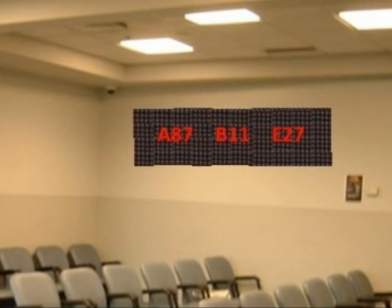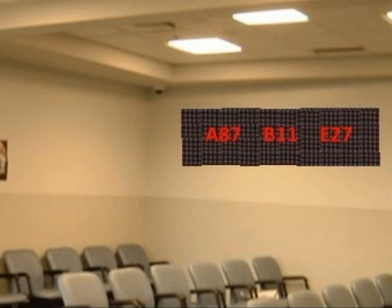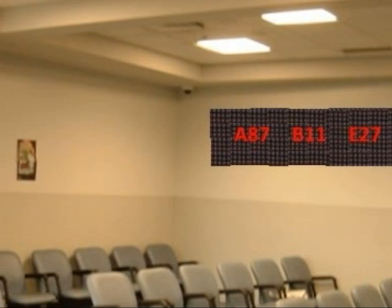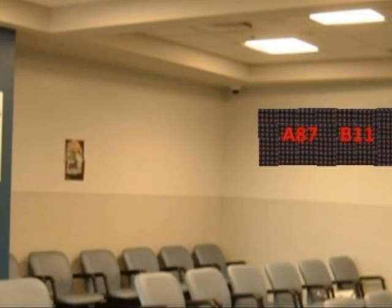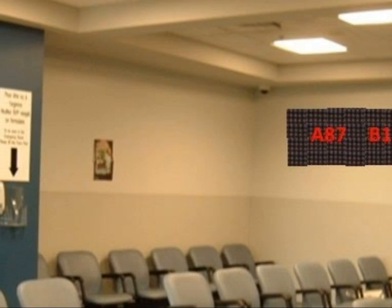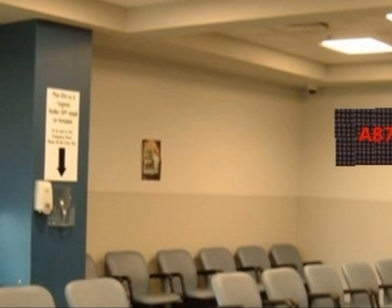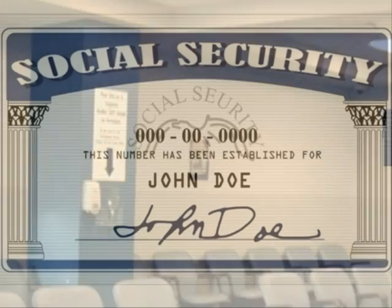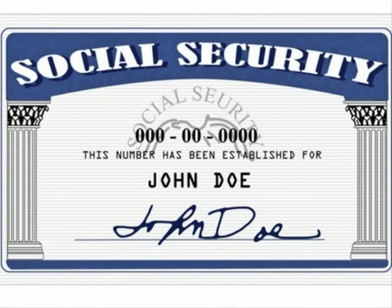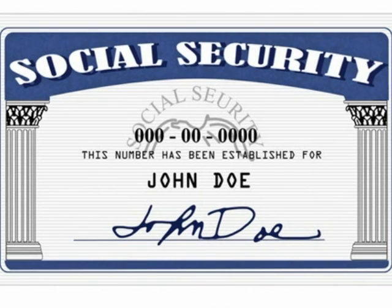The last time I was at the SSA, I had number A97. The screen was showing A87, so I thought after 10 more people it would be my turn. But when A91 disappeared, it showed B12, then E28. So you may have to wait a long time even though your number looks close on the screen. When you finally get your Social Security number, you can apply for a credit card and use internet services. It's just like having a US citizen ID.